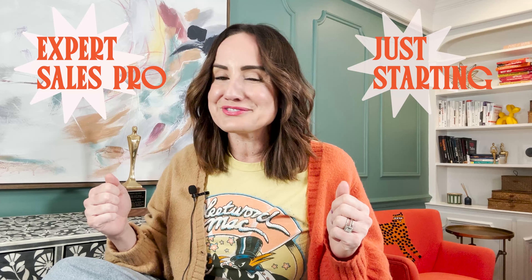Regardless if you are an expert sales pro or just starting to get your feet wet in your sales career, the sales role-play is a very key part to being successful in the job interview process. I have six key parts to making sure that you absolutely crush that sales role-play during your next job interview. Plus, if you listen all the way to the end, I have one bonus that you will not want to miss.